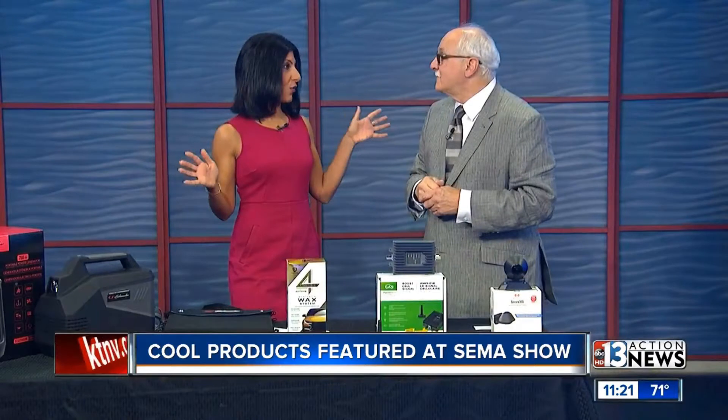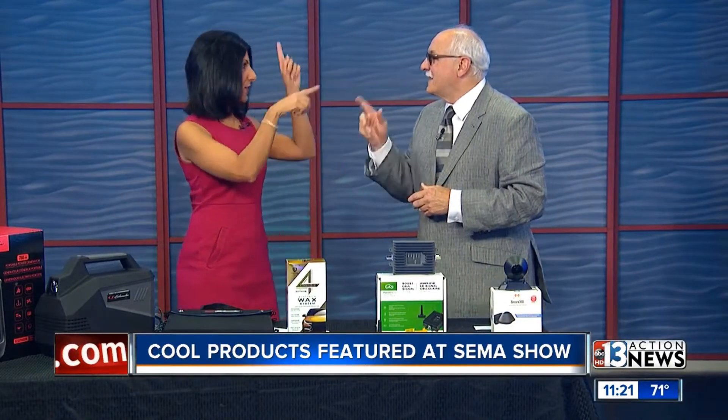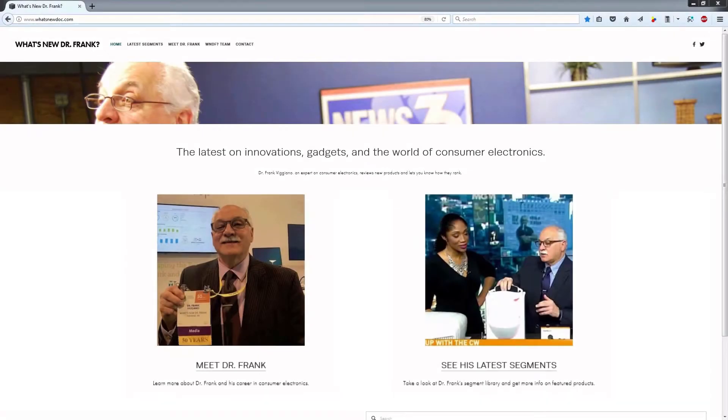Dr. Frank, thanks so much, as always. Love having you here for SEMA. We'll see you next time for the next convention — CES. Stay with us.